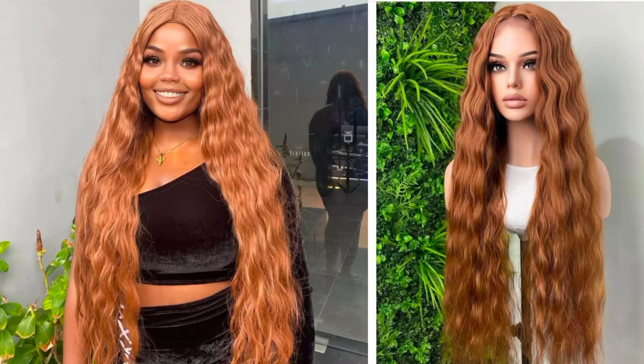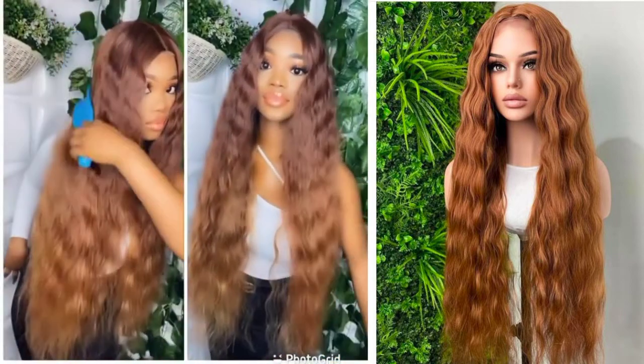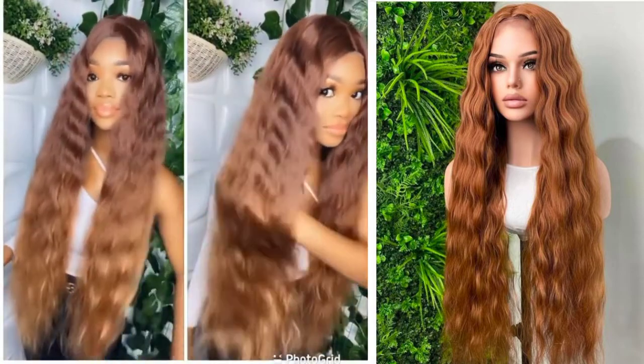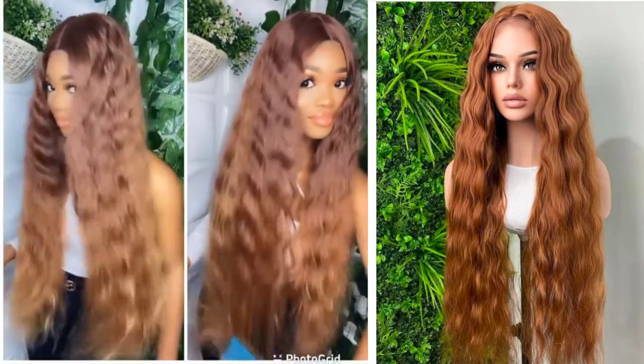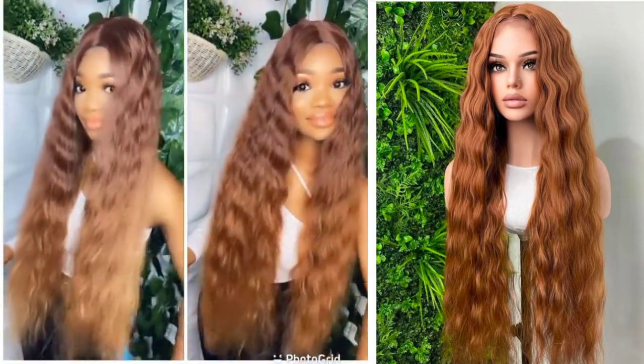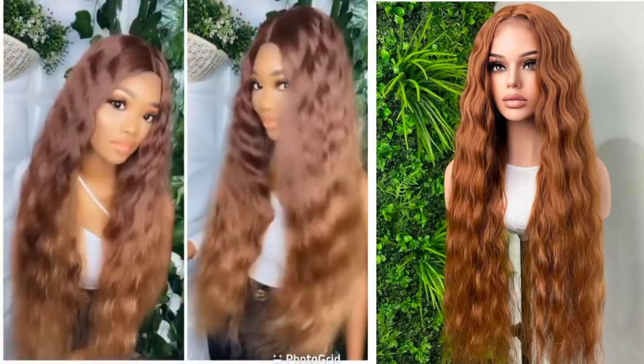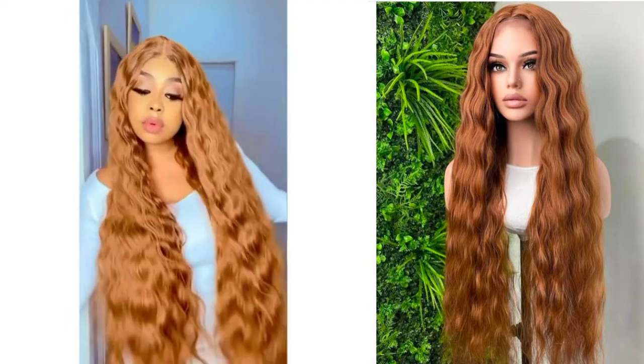Hello lovelies, welcome to my channel. In today's episode, I'll be sharing amazing tips and insights on how to achieve this beautiful wavy wig. I'll be sharing the right brand of packet hair to buy to achieve this look, and also how to turn this wig into a closure wig and also a frontal wig. If you're new to my channel, I share tips and tutorials for hair businesses, skincare reviews, make DIY, and recommend the right products for your skin challenges.